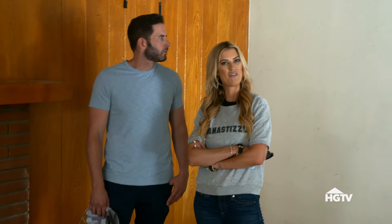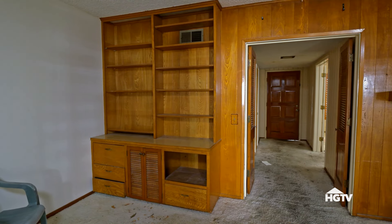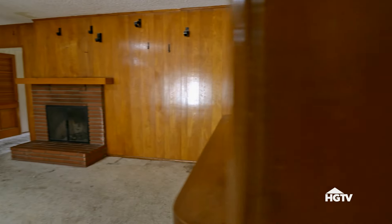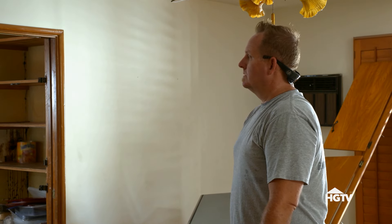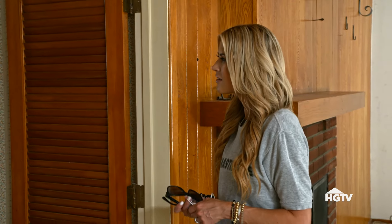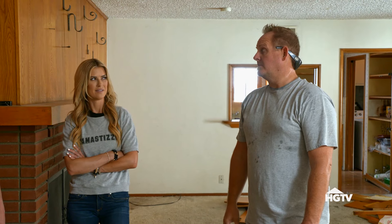It turns out everything in this house is load-bearing to a certain point. Everything — load-bearing, load-bearing, load-bearing, load-bearing. How much would it cost to open this up right here? Well over $5,000. How much would it be to open up these two walls right here? That wall's bearing also — we've got kickers that drop down on there. So how much would that be? Expensive. Over $10,000.